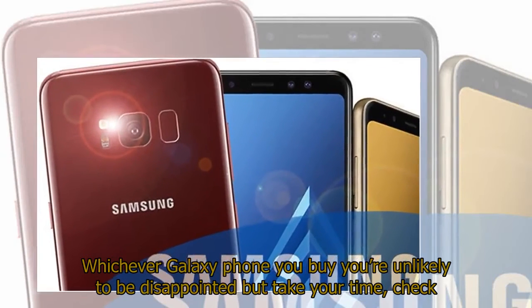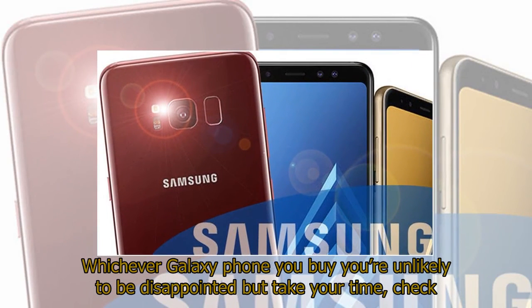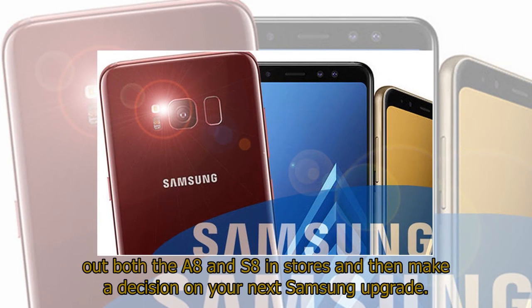Whichever Galaxy phone you buy you're unlikely to be disappointed, but take your time, check out both the A8 and S8 in stores, and then make a decision on your next Samsung upgrade.